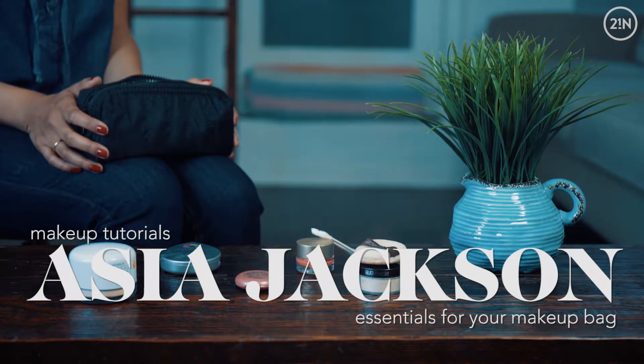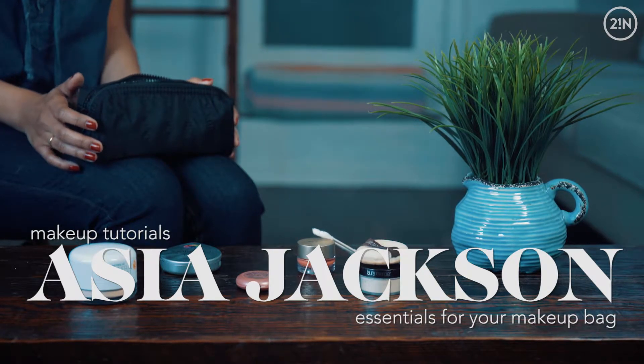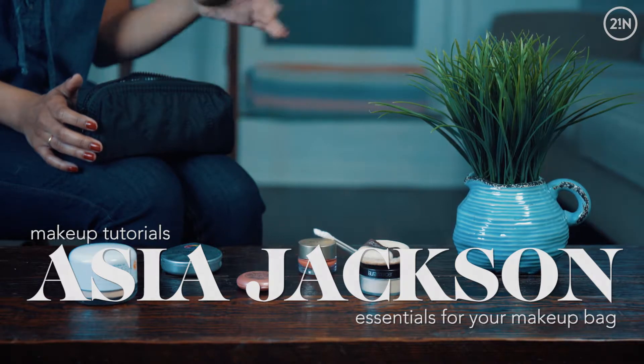Hey guys, it's Asia and today I'm going to show you some things that I keep in my makeup bag to touch up my makeup throughout the day.